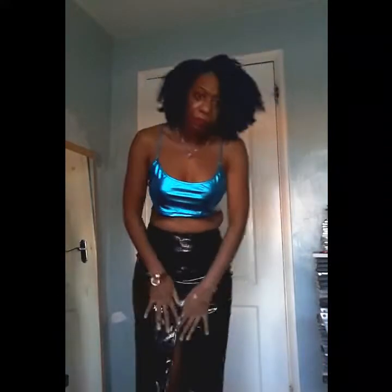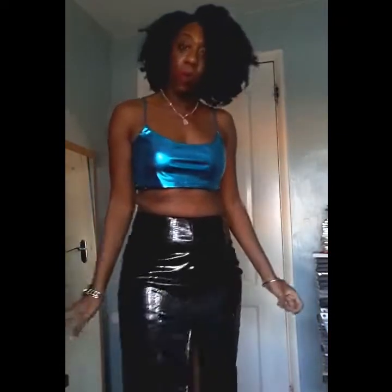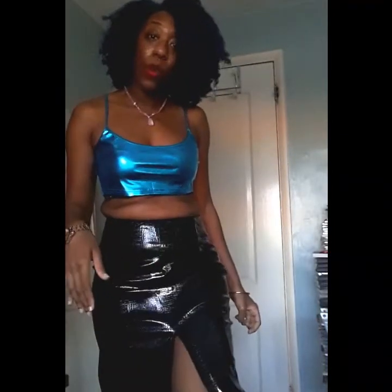From the back and from the front — as you can see it's got this slit here, which is really nice. I love things with a slit so I can show off my legs.